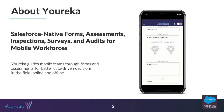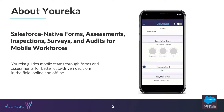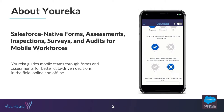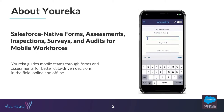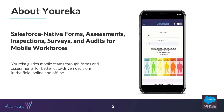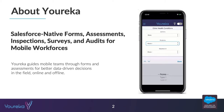For those of you not familiar with what Eureka is, in short we're a Salesforce-native forms, assessments, inspections, and surveys application that allows mobile workforces and mobile users to go out into the field to fill out forms, do inspections, audits, surveys, or whatever it might be — collect information, be guided through a process, and then map all that data back to Salesforce.